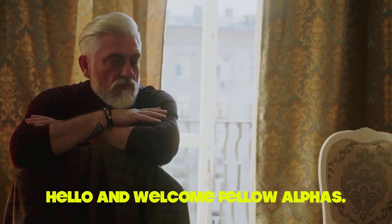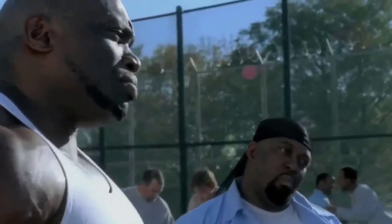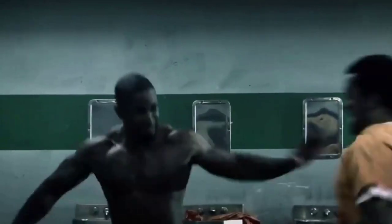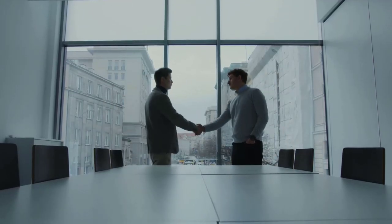Hello and welcome, fellow Alphas. If you're watching this video, chances are you're interested in upping your dominance game — whether it's in the workplace, dating, social settings, or in your personal life. Being more dominant can help you command respect, establish your authority, and be more influential. In this video, we're going to go through 13 different ways to be more dominant, from maintaining eye contact to using hand gestures to emphasize your points. So sit back, take some notes, and get ready to up your dominance game.